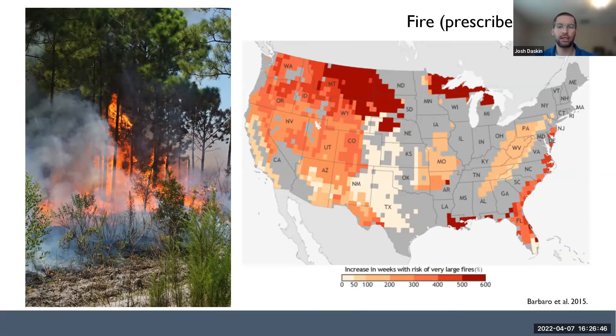As climate change progresses, the risk of very large and more severe, intense fires in Florida is increasing quickly. As we fragment the habitat and build more homes at the interface of natural areas and urban areas, we greatly increase the risk of wildfire damaging human property and lives, and also make it much harder to manage fire. If we can maintain connected, intact, large landscapes, it's much easier for people who set prescribed fires — which benefit both wildlife and reduce fuels — to avoid the larger, more dangerous wildfires.